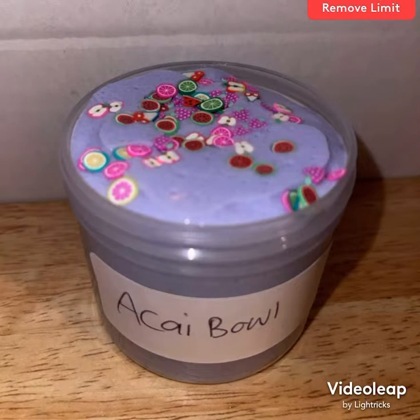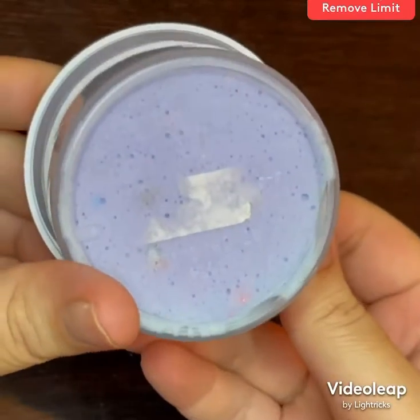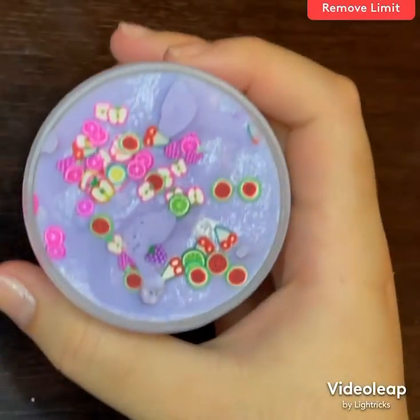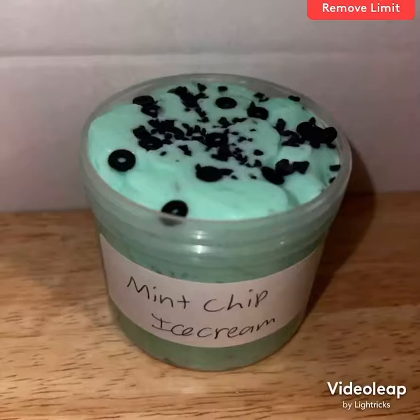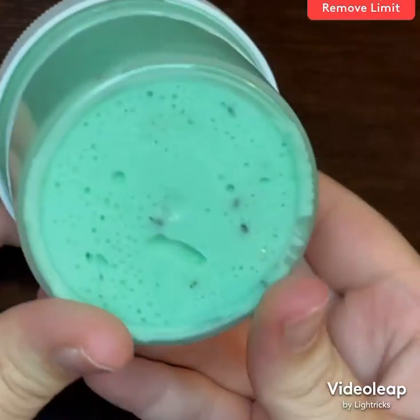Acai bowl is a really pretty purple slime topped with some fruit fimo slices — it's inspired by those viral fruit bowls that are basically half frozen and half solid fruit. This is mint chip ice cream. I don't like the ice cream but I do like the way it smells and looks, and it's a beautiful green topped with